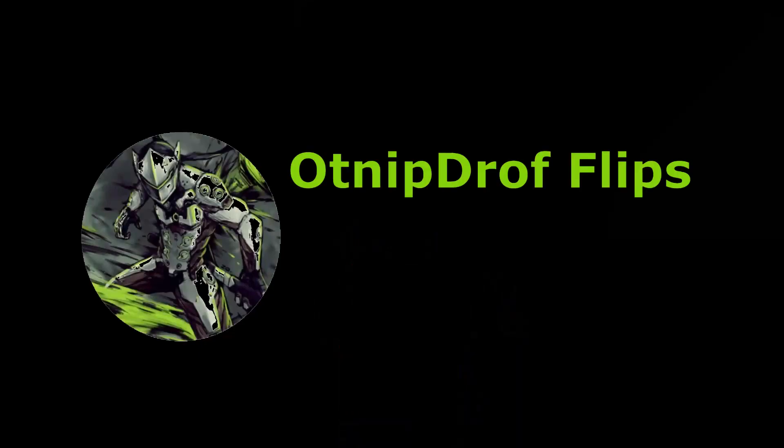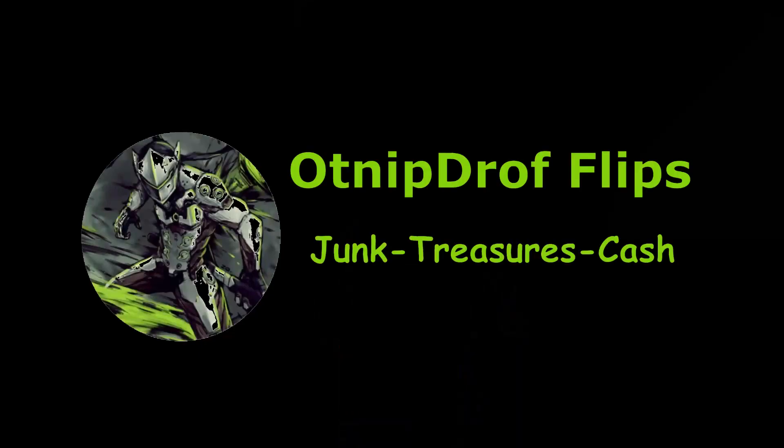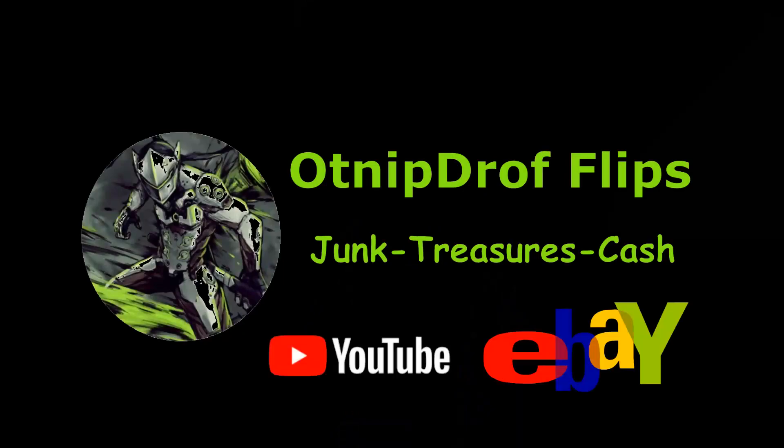Hello, welcome back to the channel. If you're new here, my name is Richard. I'm a part-time reseller on eBay where I sell undervalued items for a profit. In today's video, the goal is the weekend sales — letting you know where I source items from, what I paid, and what the item sold for.